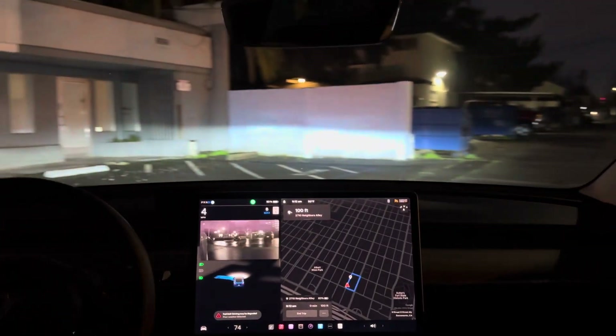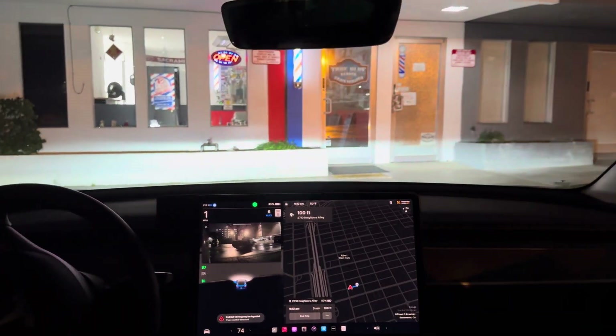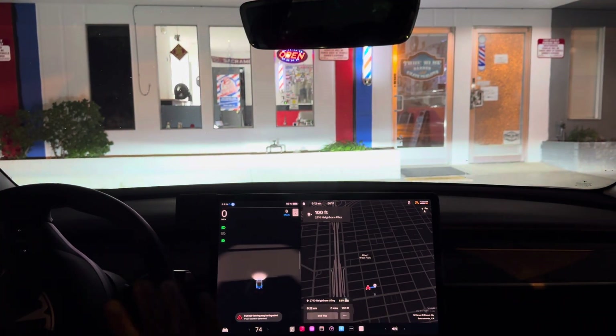Wow, look at that! All right, let's recap that real quick. It drove through this alley pretty slow, looked like it was looking for a parking spot the whole time, couldn't find a parking spot, and rerouted to come back around and try to find another one.